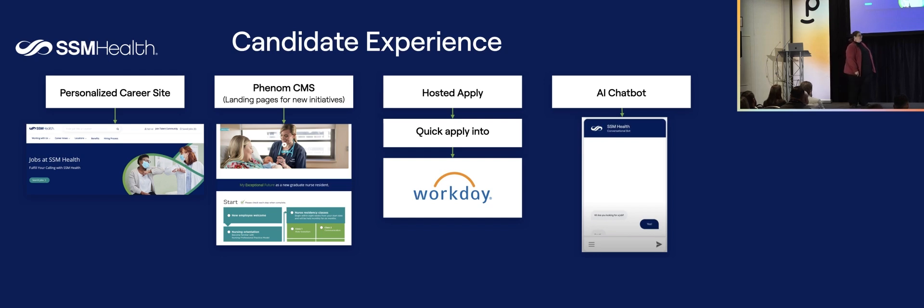Hosted apply — quick apply — is the most important part, because it allows you to capture the information: name, email, phone number. Now your recruiters can see it on the rack inside Phenom. Remember that big bucket of candidates our recruiters couldn't see? Now they can see it when a candidate gives their name, email, and phone number. That is just critical to our team.